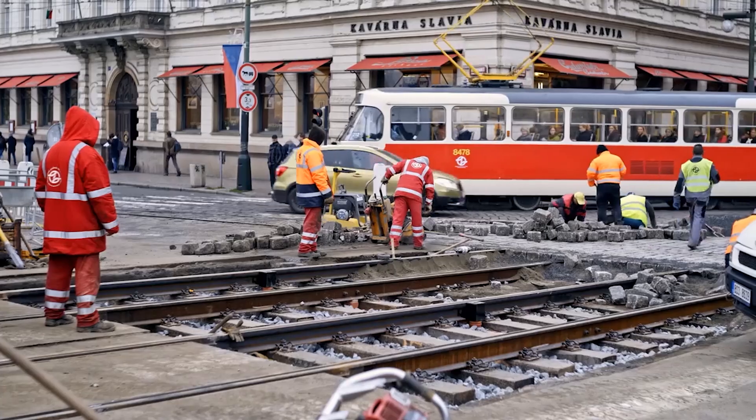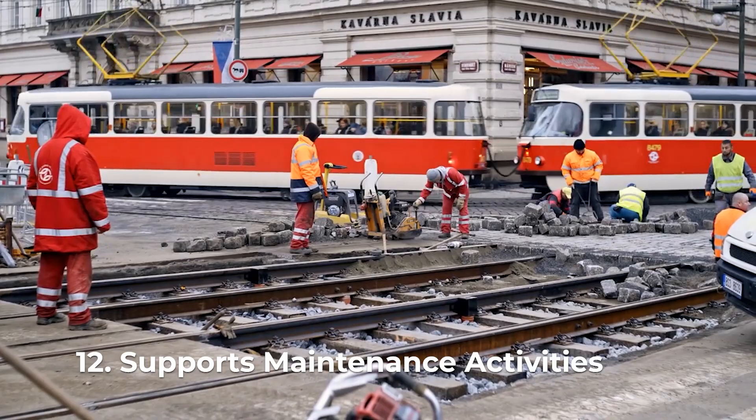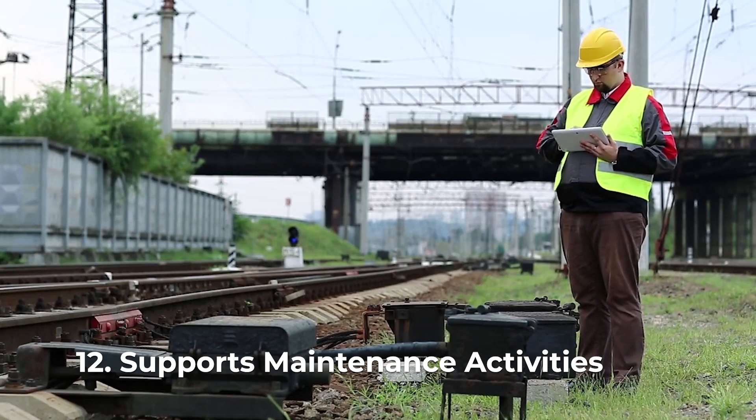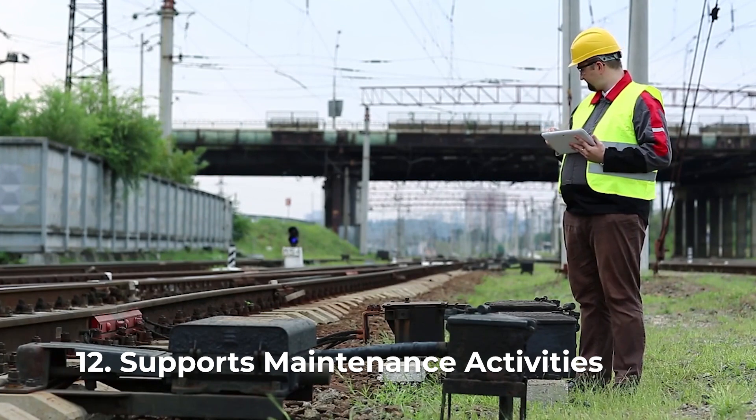When maintenance or repairs are needed on the tracks, having a stable foundation of track ballast facilitates easier access for workers and machinery. Track ballast itself requires regular maintenance to ensure its effectiveness, including cleaning, removing debris, and sometimes even replacing the stones entirely.